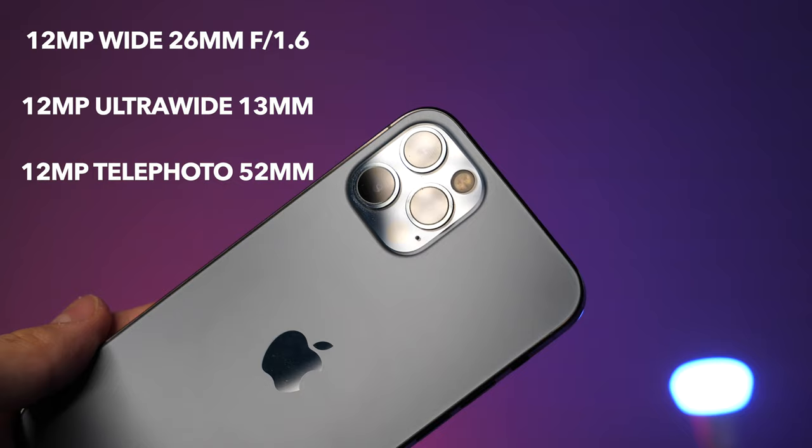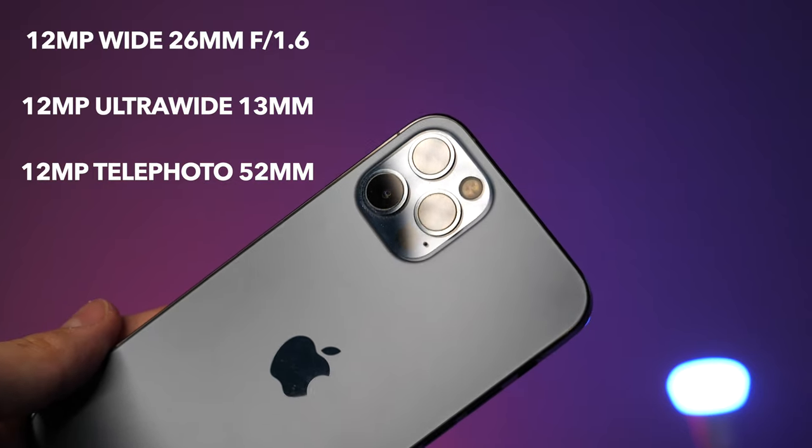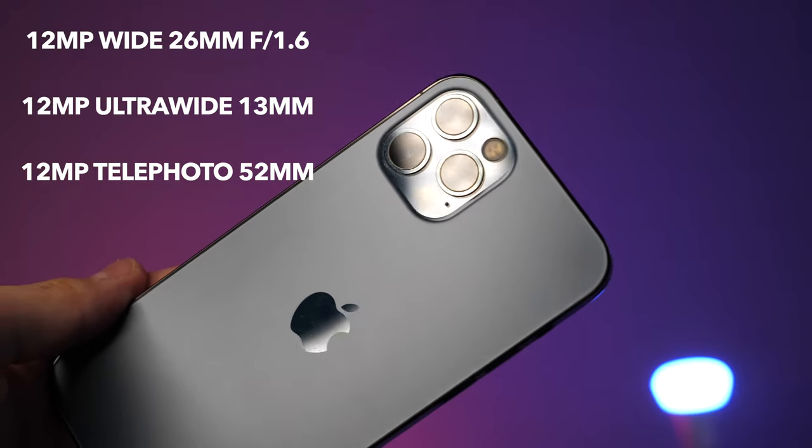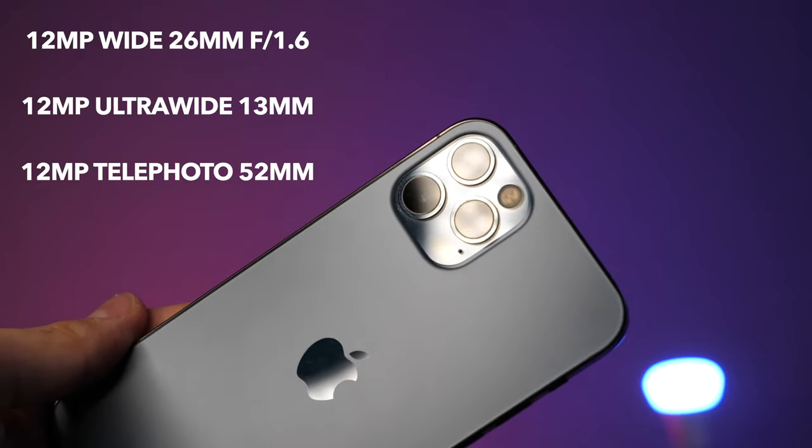Getting into the cameras — the iPhone 12 Pro has a 12 megapixel wide at 26mm, a 12 megapixel ultra-wide at 13mm, and a 12 megapixel telephoto at 52mm. We're not going to go through the specs for the GH5 because that's just the obvious.